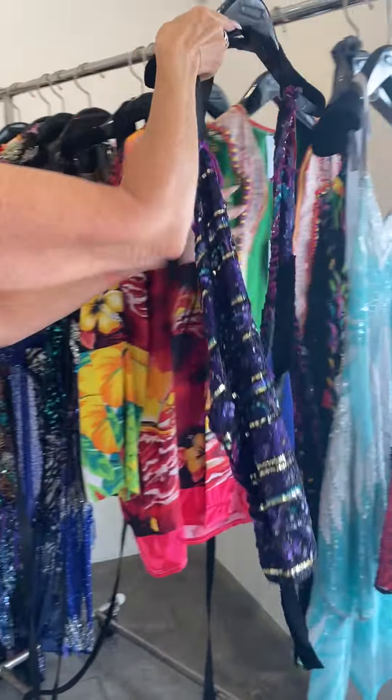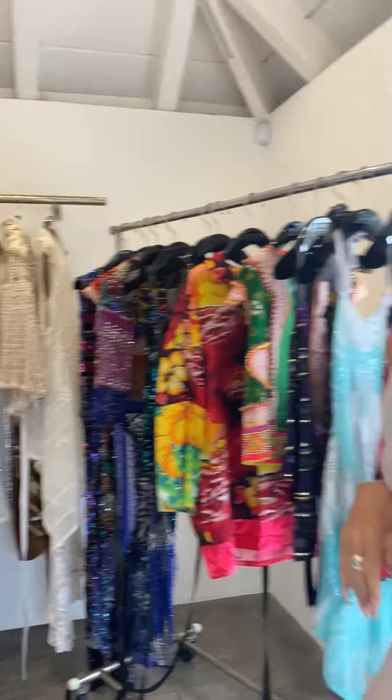So yeah, we've got lots of great pieces in here. Lots of fun energy. We're ready to rock and roll. That's it, baby. I'll talk to you soon. Have a great weekend. You too.